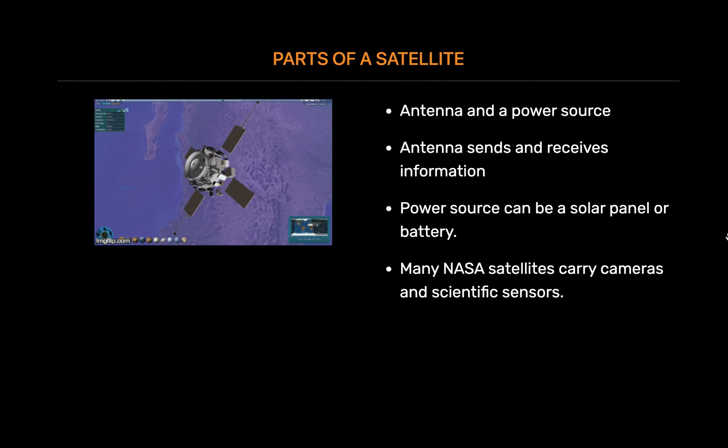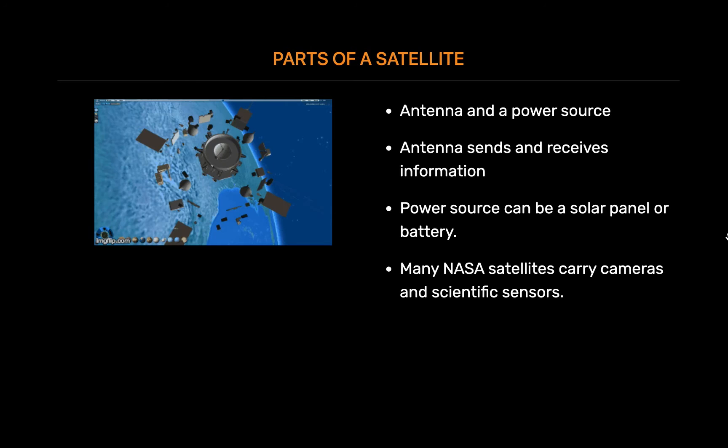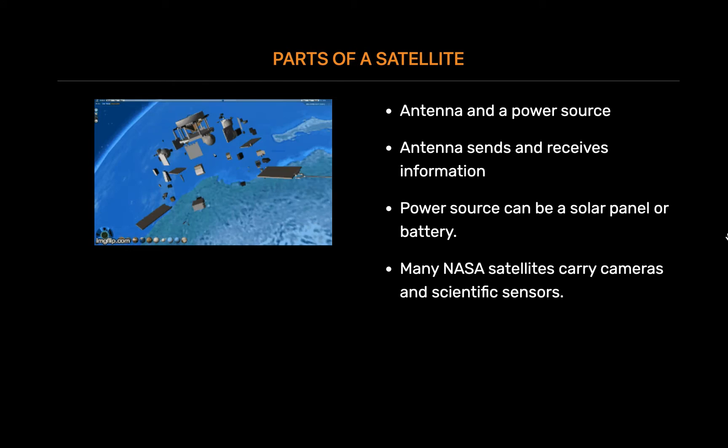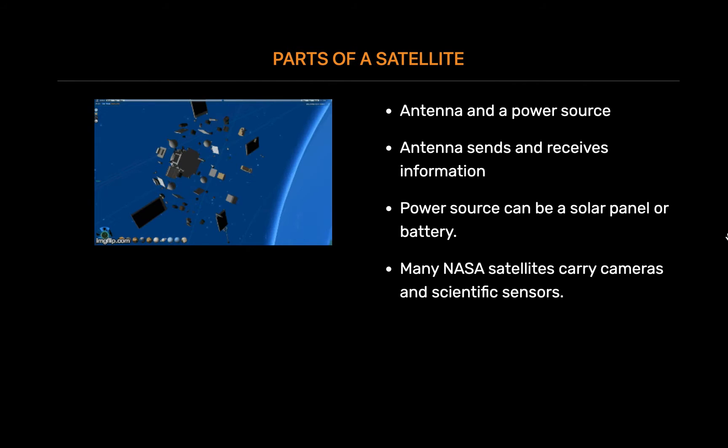Many NASA satellites carry cameras and scientific sensors. Sometimes these instruments point toward Earth to gather information about its land, air and water. Other times they face toward space to collect data from the solar system and universe.